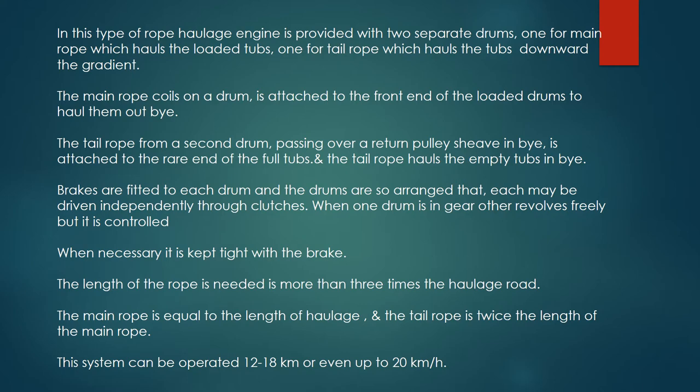Brakes are fitted to each drum, and the drums are so arranged that each may be driven independently through clutches. When one drum is in gear, the other revolves freely but it is controlled. When necessary, it is kept tight with the brake. The length of rope needed is more than three times the haulage road.